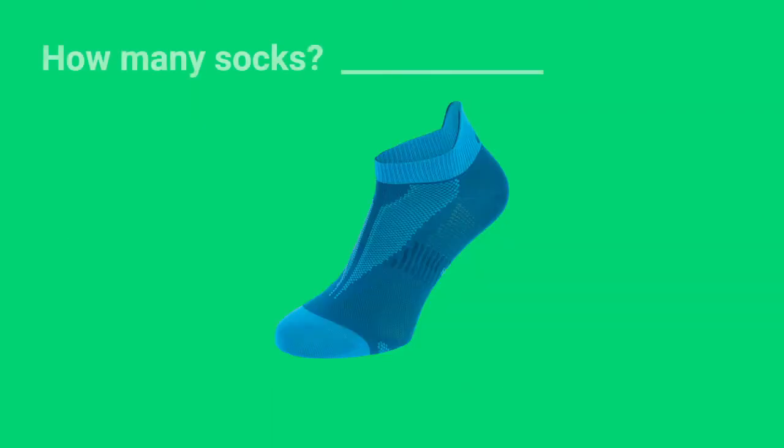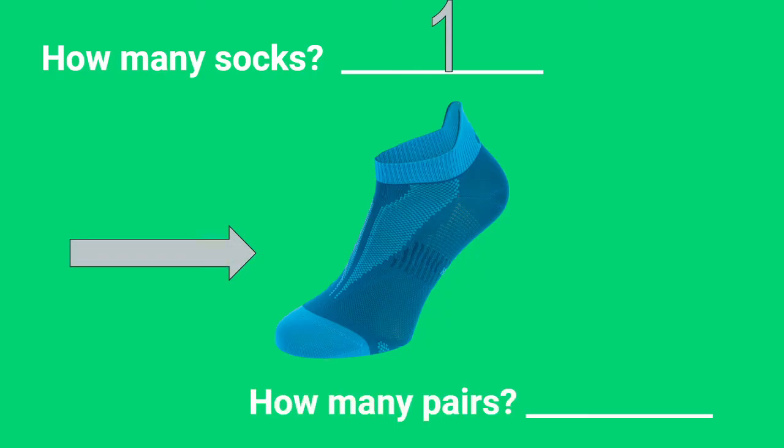Let's look at this one sock. How many socks are there? Just one. Would that be a pair? How many pairs do we have? Zero. One sock isn't enough to have a pair. It needs a mate or partner in order to have a pair.